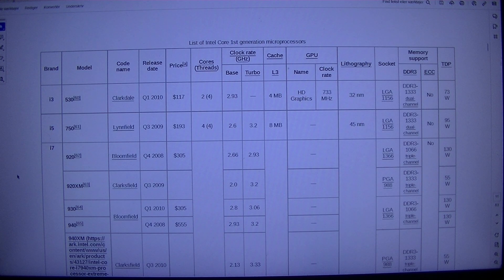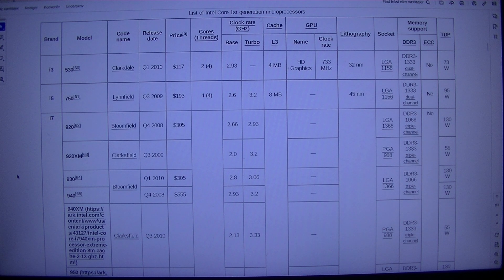List of Intel Core 1st-Generation microprocessors: brand model, code name, release date, price, cores, threads, clock rate in gigahertz. Clarkdale Q1-2010, $1,172, 4 cores, 2.934 GHz, HD Graphics 733 MHz, 32nm, LGA-1156, DDR3-1333 dual channel.